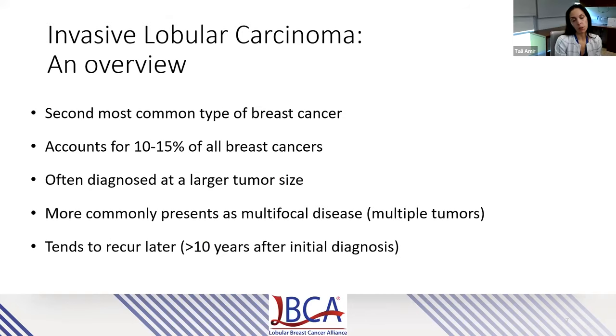Starting with a brief overview: invasive lobular carcinoma is the second most common type of breast cancer following invasive ductal cancer, accounting for 10% to 15% of all breast cancers. So this is not a rare cancer. It's often diagnosed at a larger tumor size compared to invasive ductal cancer. It also more commonly presents as multifocal or multicentric disease, meaning multiple tumors within the breast, and it tends to recur later, more than 10 years after initial diagnosis.